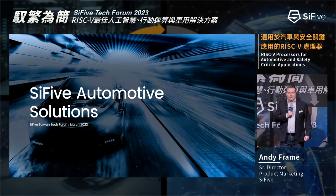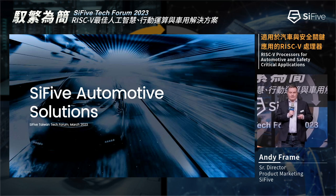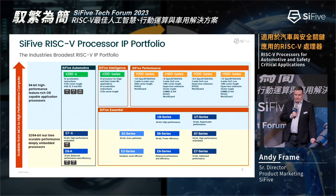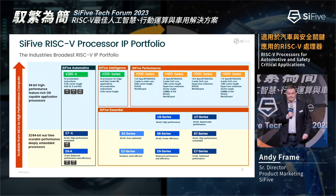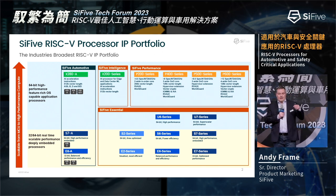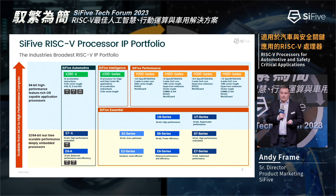Automotive is an industry that's very much moving fast but also moving slow — it's traditionally been seen as slow-moving, but the technology they need now requires new innovation. First I'll give you a recap on the portfolio slide. You'll see on the left-hand side where we've positioned our automotive family. We're the only RISC-V vendor to offer such a breadth of portfolio targeting automotive — covering low-end, mid-range, AI acceleration, and high performance in the future.